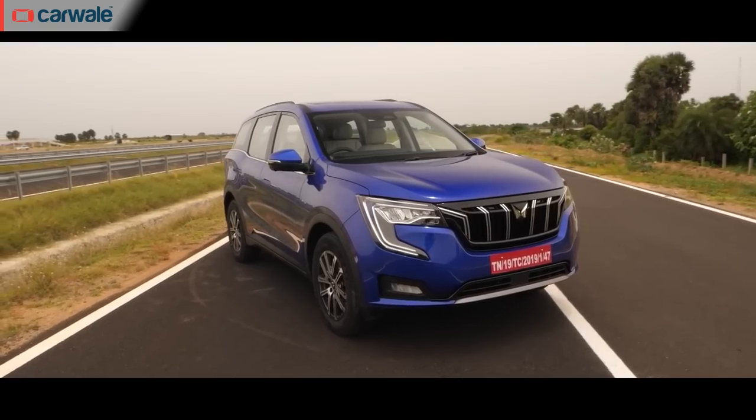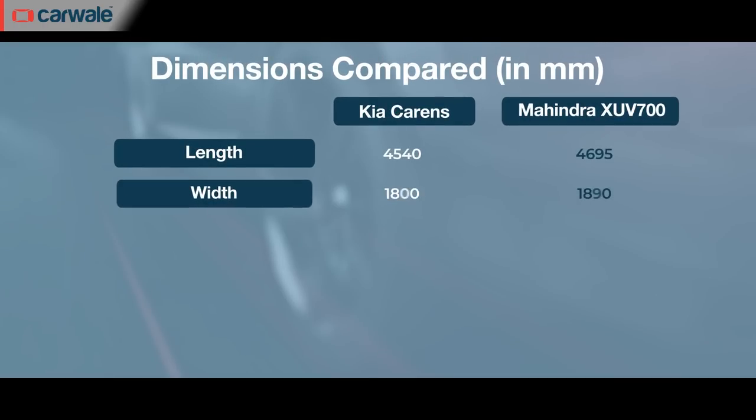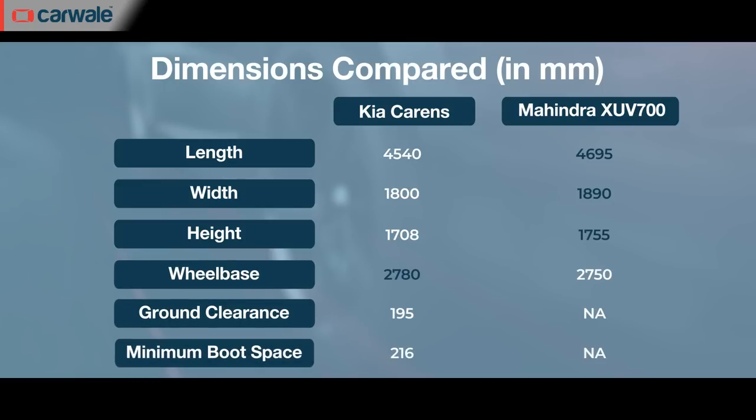The Mahindra XUV700 has been the absolute talk of the automotive world in 2021. It's been making inroads into the segment with huge sales numbers and has been a successor to the XUV500. But like the Toyota Innova Crysta and the Hyundai Alcazar, it's a more expensive vehicle in a higher segment, and thus higher versions of the Kia Carens compete with the mid- and entry-level versions of the Mahindra XUV700. The upper sections of the Carens' variants compete with the entry-level MX and mid-spec AX petrol and diesel models of the XUV700.